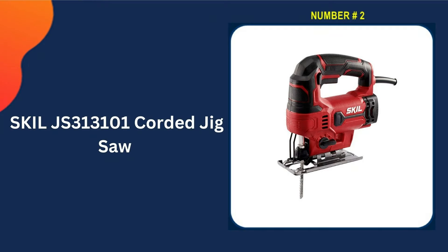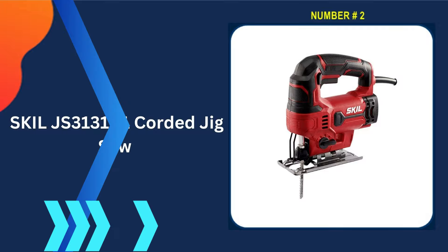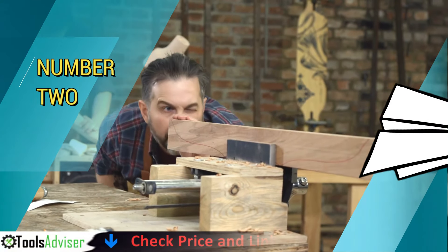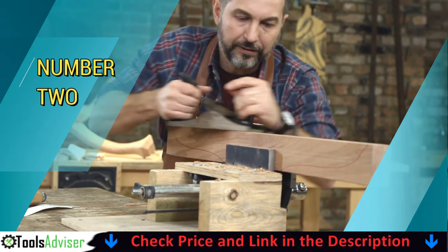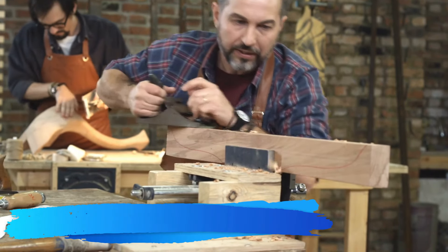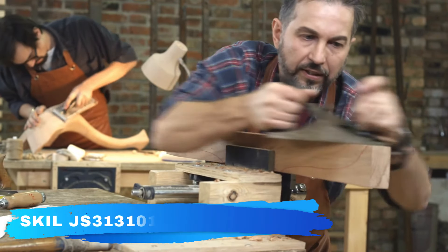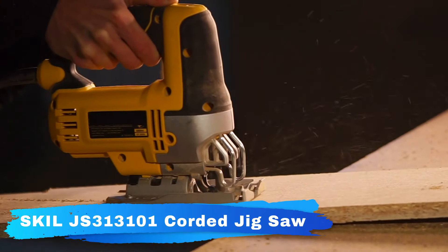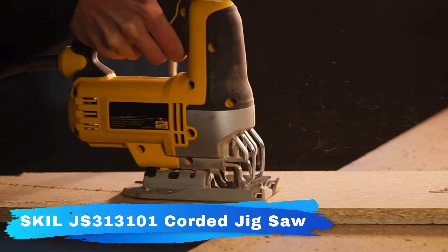Our second best jigsaw is the SKIL JS313101 Corded Jigsaw. The four-stage orbital function allows smooth cutting ability across different materials and applications. Variable speed control provides optimal cutting speed for all applications, while the brake function is helpful for a precise finish. The shoe bevel adjustment allows you to cut at angles.